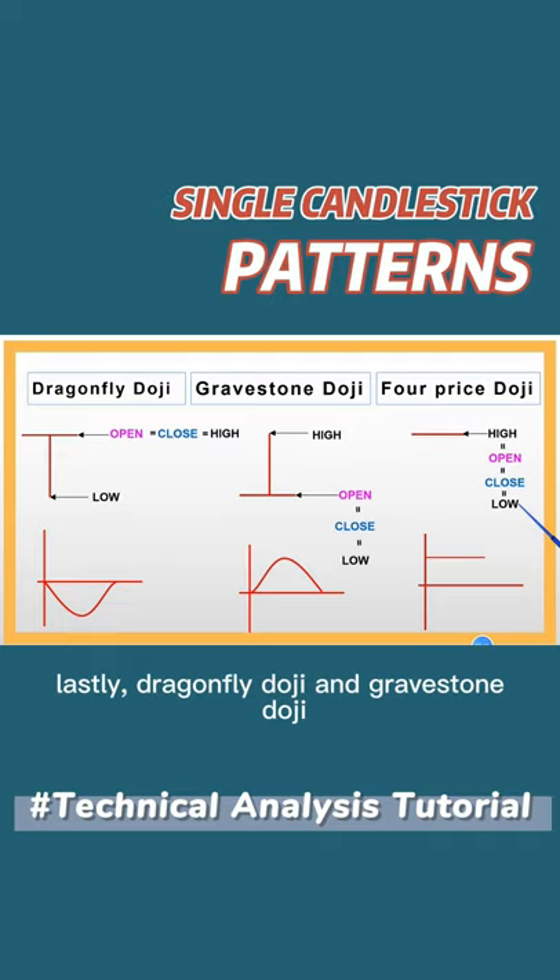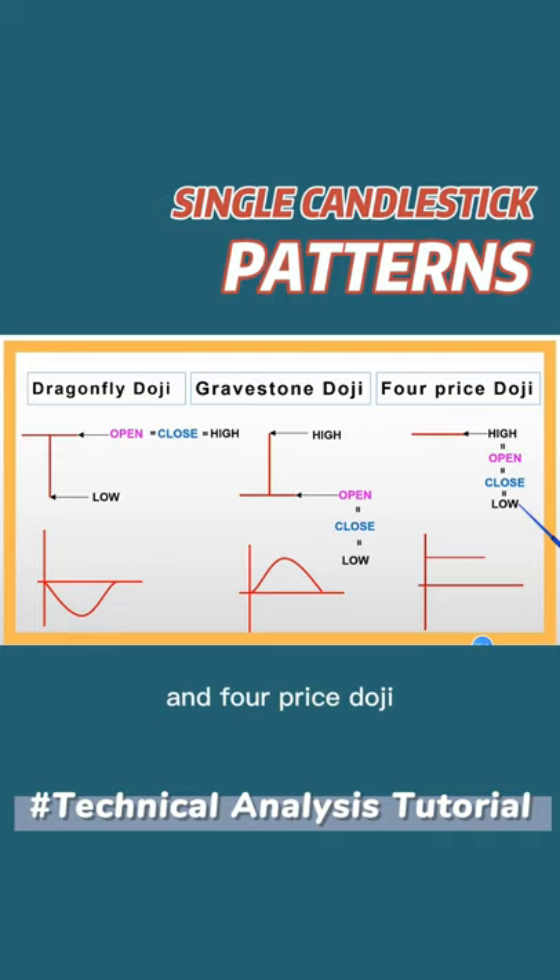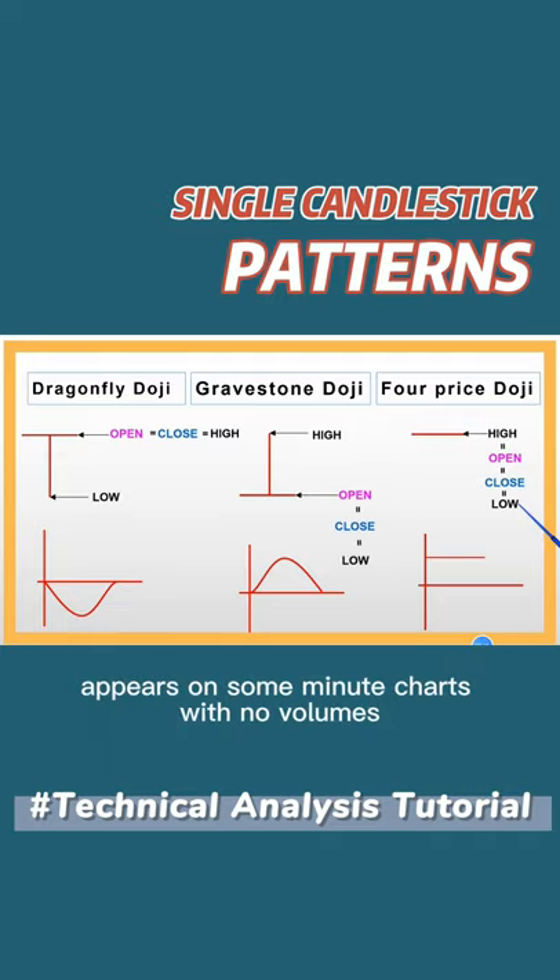Lastly, the Dragonfly Doji, Gravestone Doji, and Full Price Doji — these patterns are more likely to appear on some meaningful charts with no values.